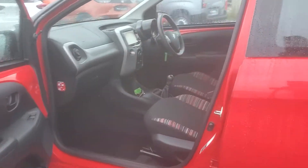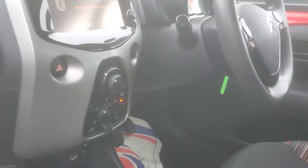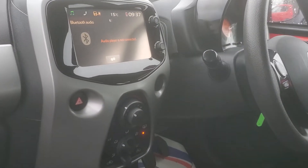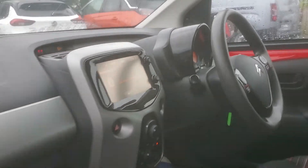Lovely striped seats on the inside, USB port, steering wheel controls, air conditioning, Bluetooth, DAB radio — all the features that we all know and love.